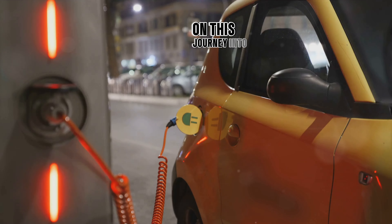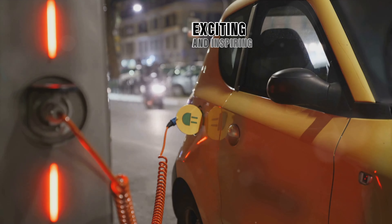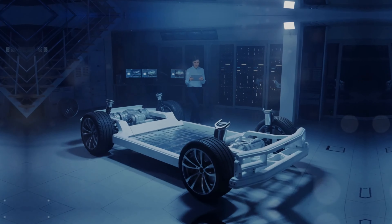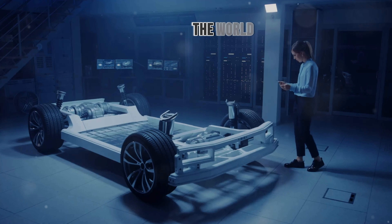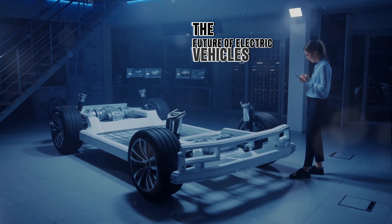Thanks for joining us on this journey into the future of electric vehicles. We hope you found it as exciting and inspiring as we have. Until next time, keep dreaming big and driving green. And with that, we've come to the end of today's video. We hope you found it valuable and informative as we delved into the world of the CATL Integrated Intelligent Chassis and its impact on the future of electric vehicles.